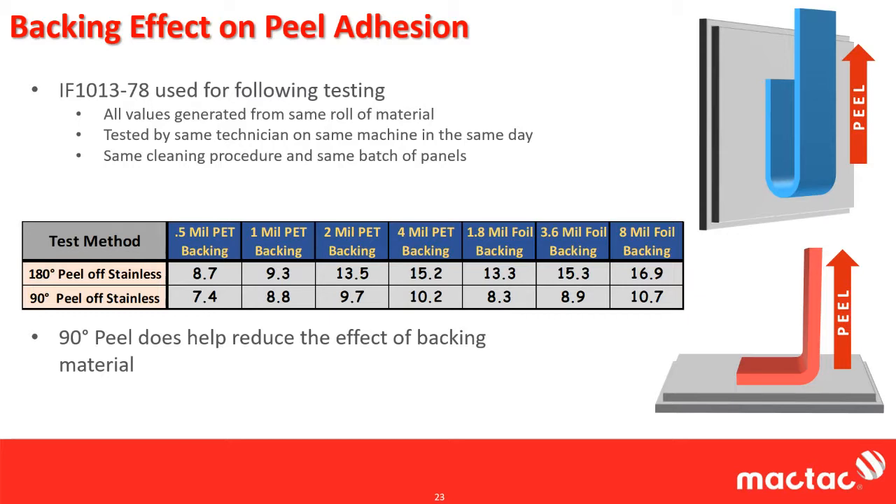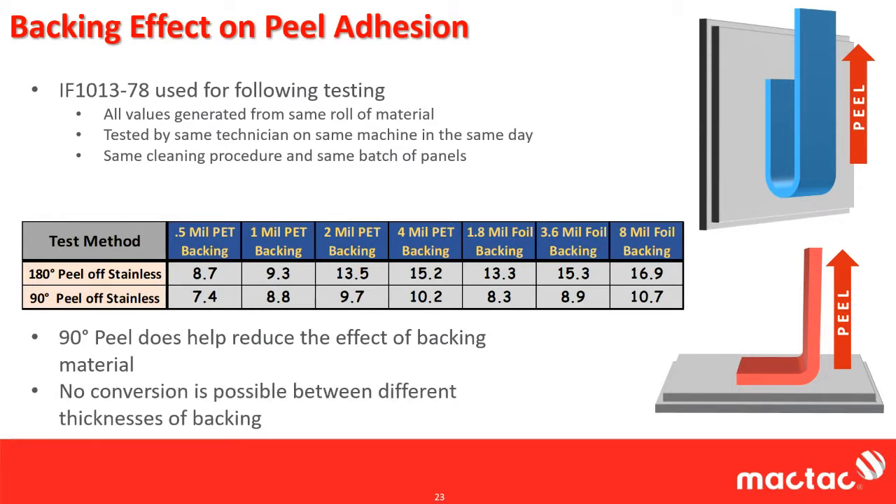When you do it at 180 degrees, you get a much larger effect than at 90 degrees. So when you have very thick backing or final products that have been laminated, sometimes 180 is out of the question — you have to use 90, and that is really to normalize the data and get something meaningful. For example, trying to do 180 on an eighth inch foam would be impossible. It doesn't matter if you're doing 180 or 90 — there's no good conversion between different thicknesses of backing.